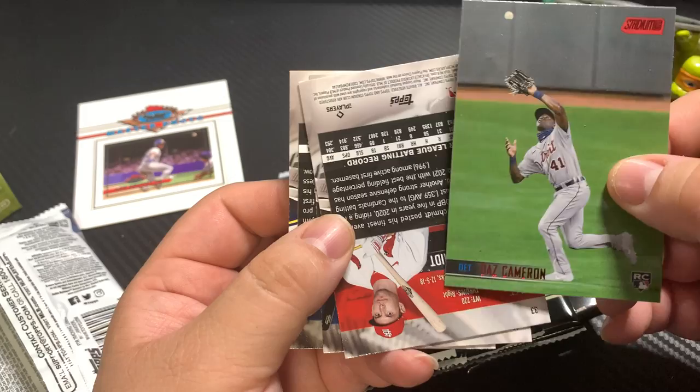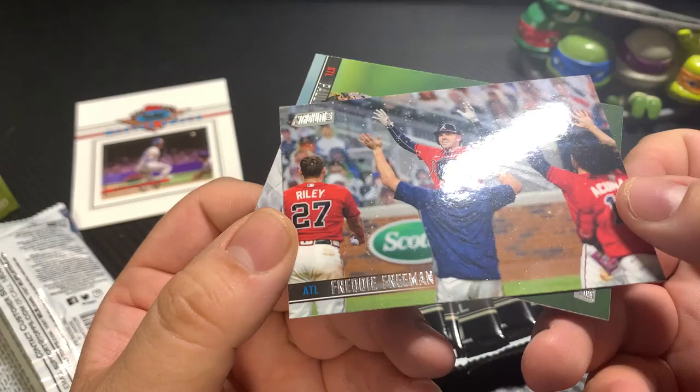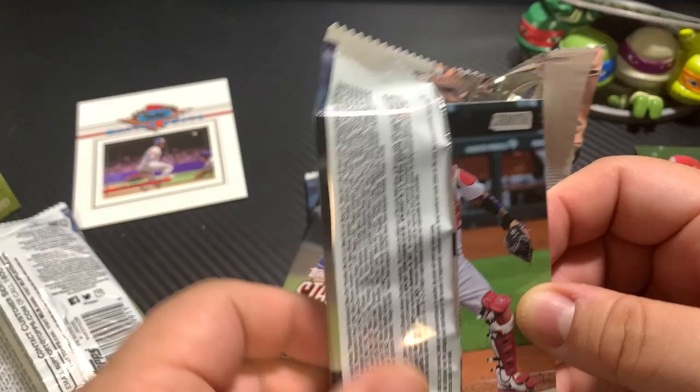Rookie card Drew Rasmussen, Freddy Freeman — very cool — and Paul Goldschmidt, very cool. I'll go back and penny sleeve the rookies and stuff after the video.